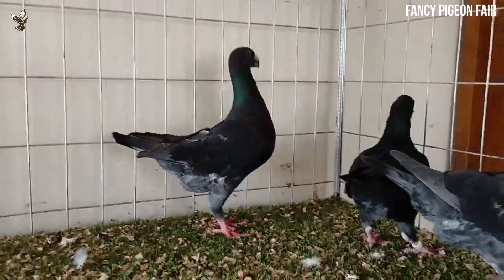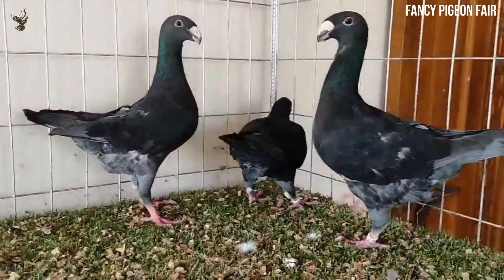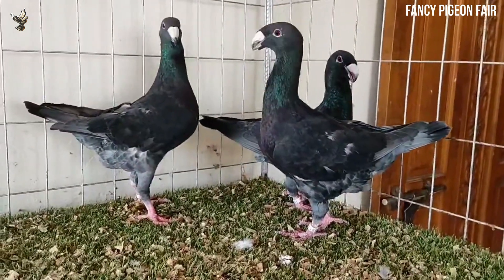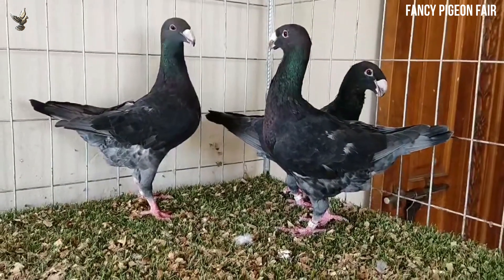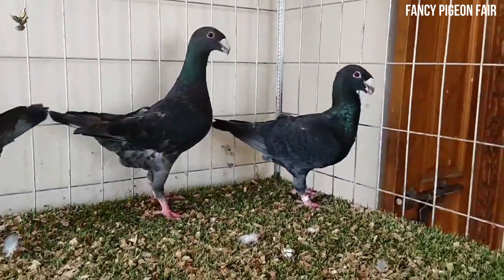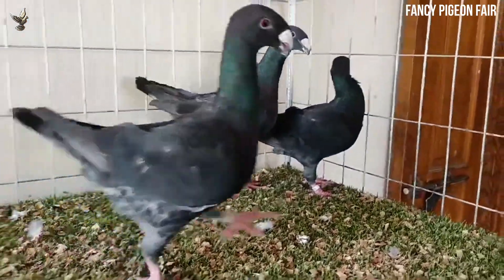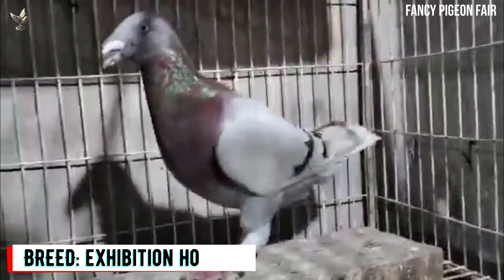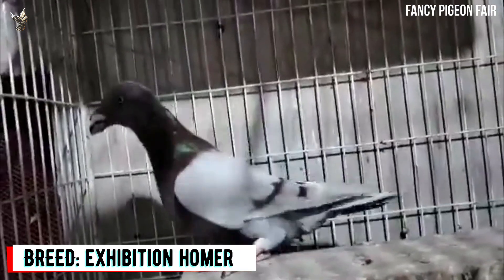The average body weight of this pigeon is between 480 grams to 580 grams. It was first developed around 100 years ago, in the early 1900s. It was created by pigeon fanciers who were as interested in the form and beauty of the bird as its flying ability.